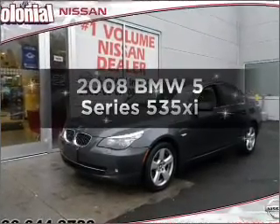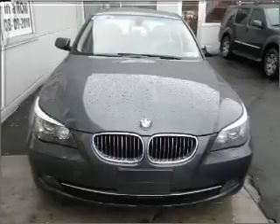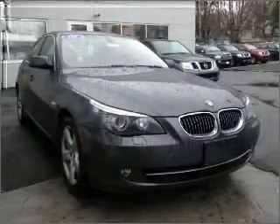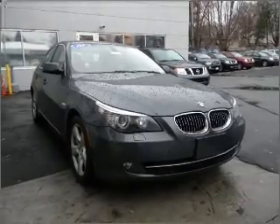Introducing the 2008 BMW 5 Series — this is the set of wheels you've been looking for, with a solid 6-cylinder engine that responds smoothly to its 6-speed automatic transmission. Find your way easily with the included navigation system.